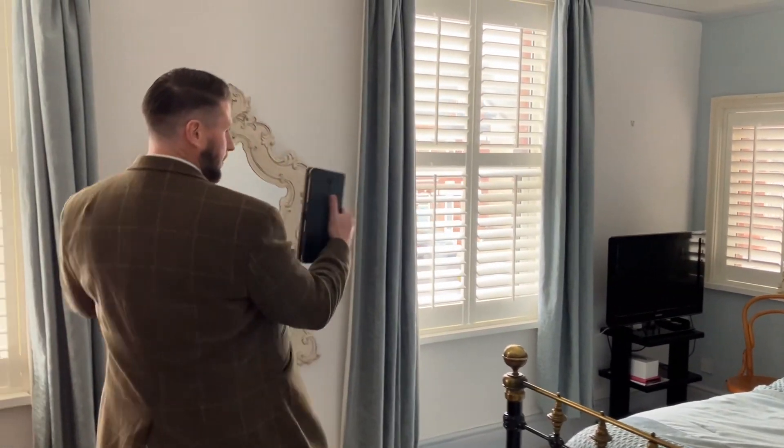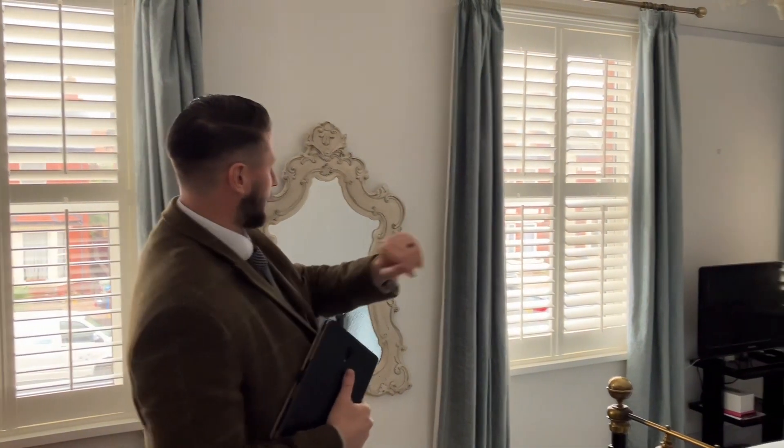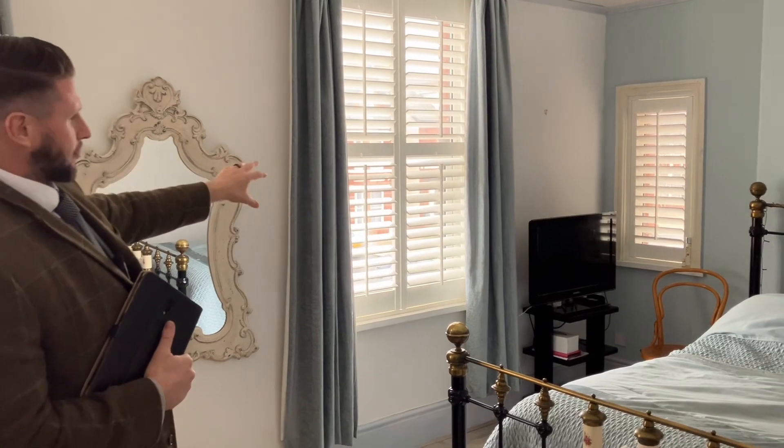Here we are in the main bedroom. The main bedroom has three feature windows, all of which have the shutter blinds. This bedroom is on the front elevation and we are currently on the first floor.